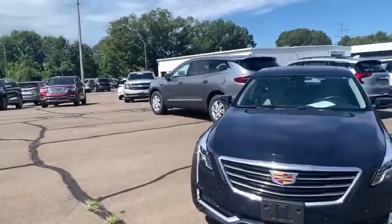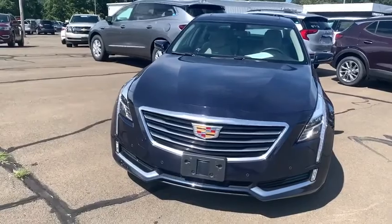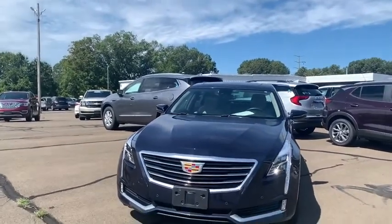Hey guys, it's Herky Cedillo down here at Walford View GMC. Just got a 2017 Cadillac CT6 and want to go ahead and show you it. It is the luxury trim, it's got the 3.6 in it and it has all the bells and whistles you could possibly think of.